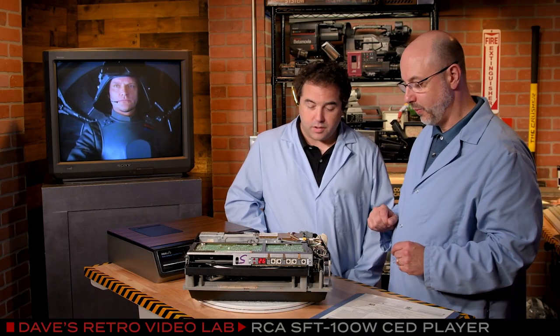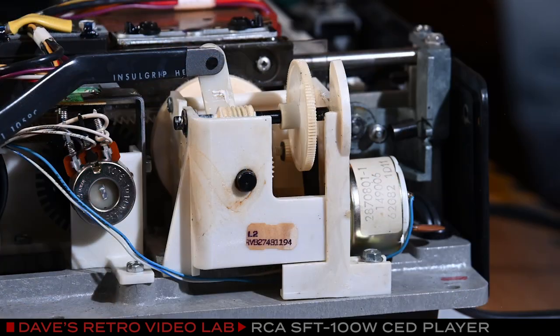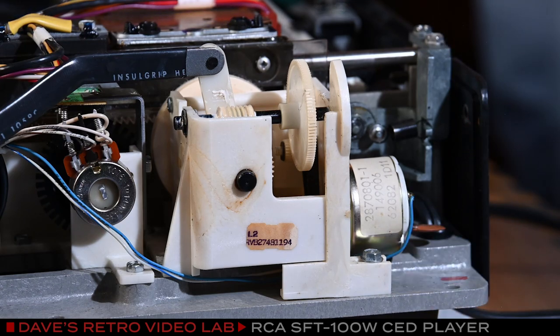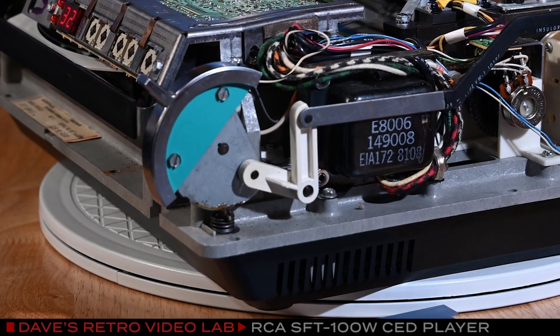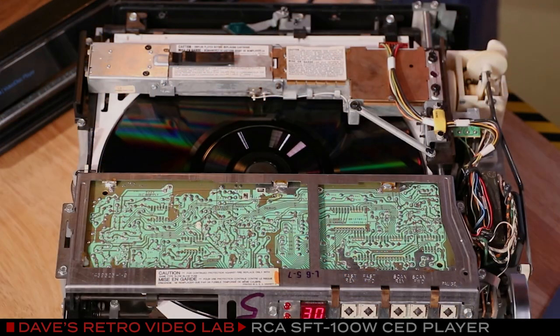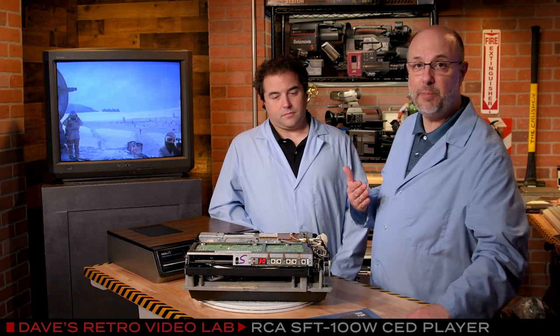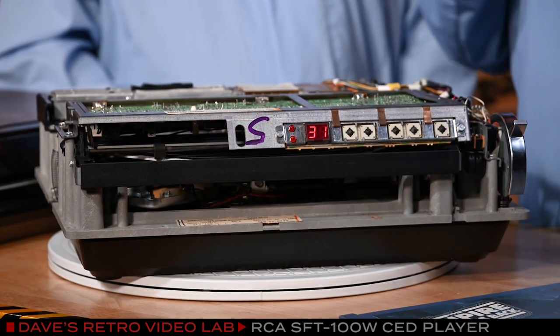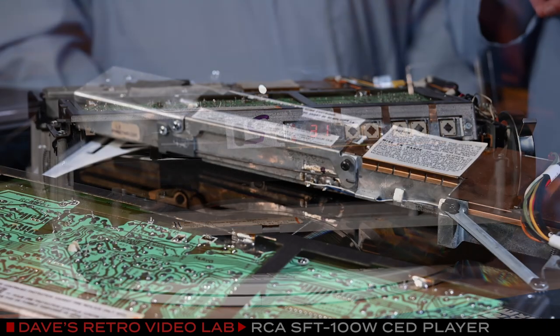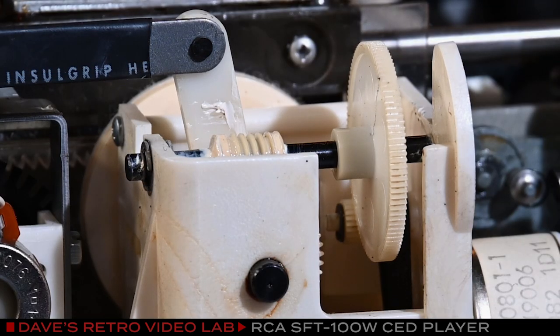It looks like there are a lot of moving parts, so you'd need to lubricate. There are definitely belts that can be replaced, but there are a lot of little gears and motors in here, and the eject system as well. There's a lot of stuff going on here that could wear down over 40-something years. They stopped making these in 1984, but software sales were so popular that they kept selling the discs through 1986. And if you look on eBay, there are many, many players and CEDs for sale, so if you want to experiment and learn how to refurbish one of these, there's definitely an opportunity to do so.